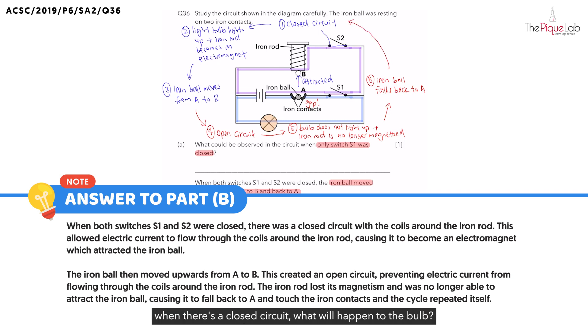Remember, when there's a closed circuit, the light bulb will light up and the iron rod becomes an electromagnet again. We see that this entire cycle will repeat itself. That is why the iron ball will initially move from A to B, and afterwards fall back down to A repeatedly.